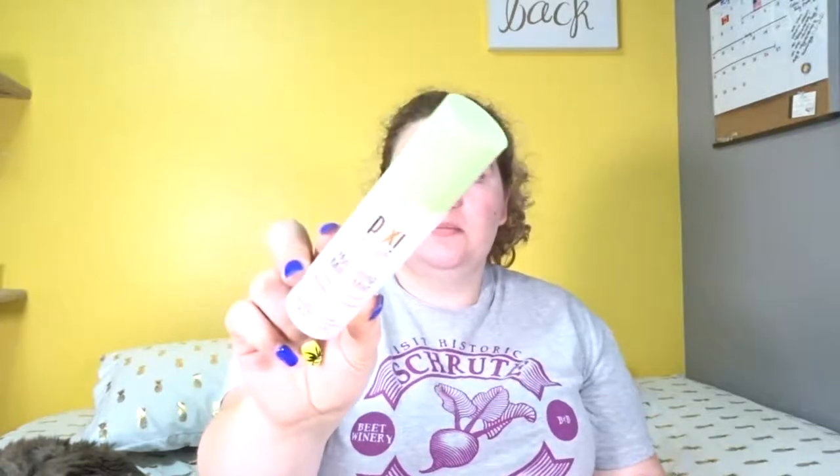I finished up a Hydrating Mookie Mist by Pixi. I love this stuff, I've already repurchased it, and I will continue to repurchase it. I'm trying to go through some other mists before I use this in my skincare again, but I do like this before makeup. In my skincare routine I'll do my toner, my essence, and then I'll spray a mist over, and then do all my serums and everything. That's just how I like to do it, and if I'm not moisturized enough when I'm done with my skincare, I'll just spritz again before I go to bed.